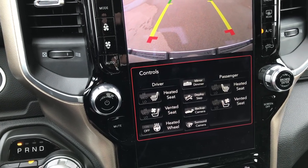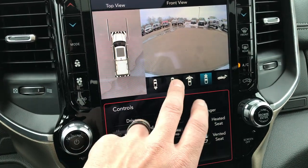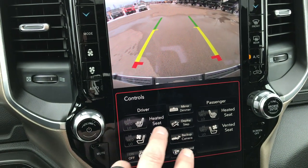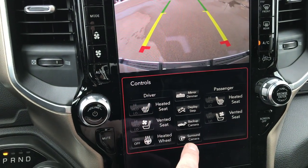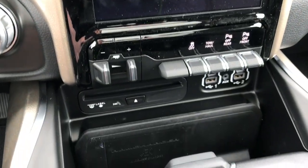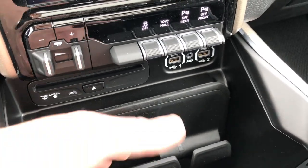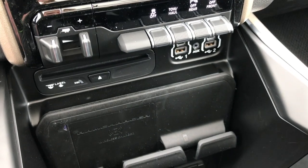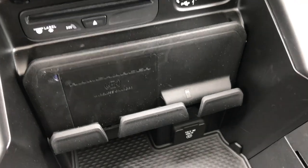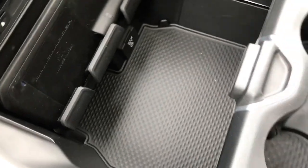This is your 360 surround camera — you can select which camera you want to view, or if you just want the backup camera. You also have your heated seat controls right here, and you can deploy those step bars with a button right there. This one has a CD player and a wireless charging pad for your cell phone right in the spot where you'd put it — works for Android and Apple. It has a 115 volt, 400 watt plug-in down there, and lots of storage space underneath.